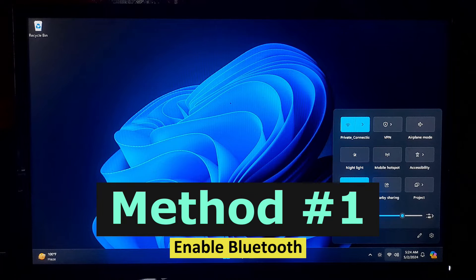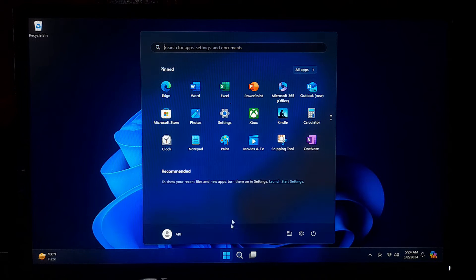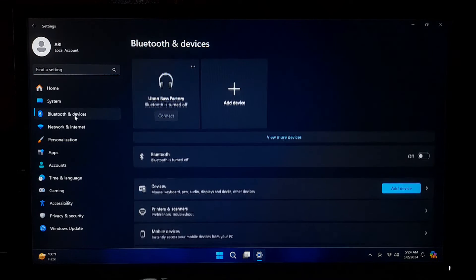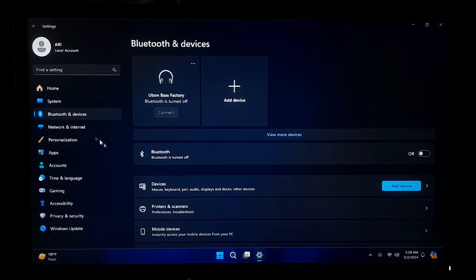First, navigate to your computer's settings menu by clicking on the Start button and selecting the gear icon for Settings. In the Settings menu, select Bluetooth and Devices to access the Bluetooth settings. Toggle the switch to turn on Bluetooth. This action will activate the Bluetooth feature on your computer.